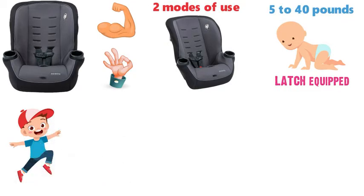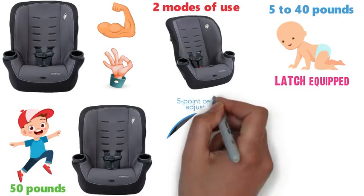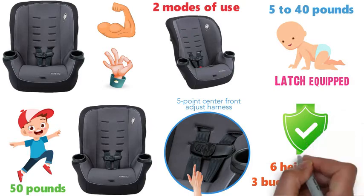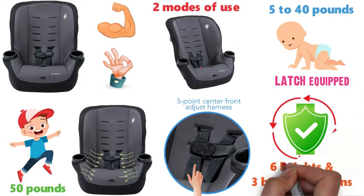Then as your child grows, it converts to forward-facing mode for kids up to 50 pounds. There is a 5-point harness that adjusts easily from the front and features 6 heights and 3 buckle locations. An important safety feature of this seat is the built-in side impact protection, helping to keep your child extra secure.